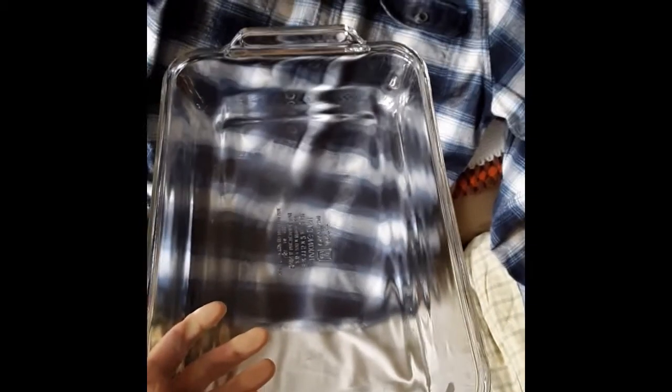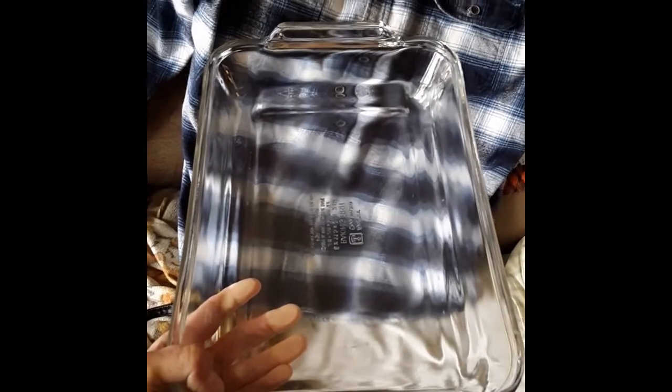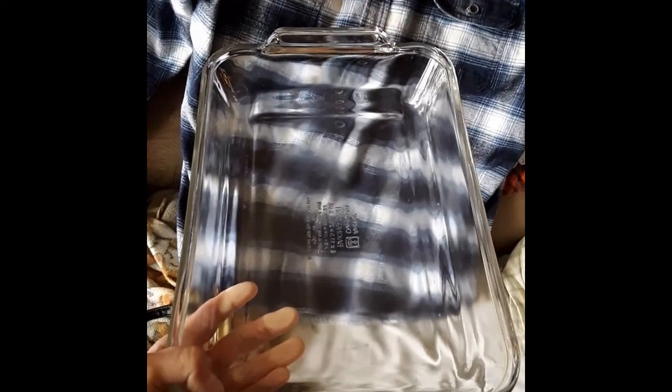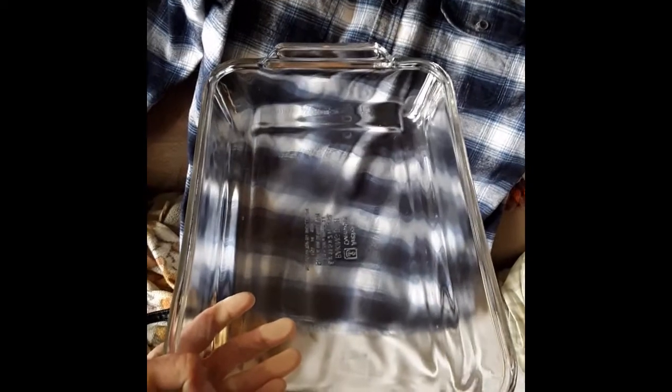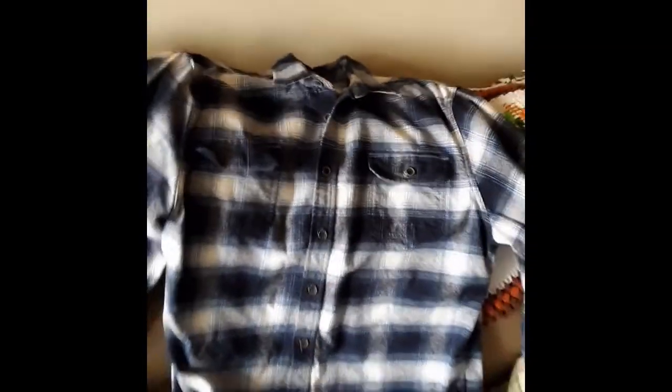I also went to the thrift store to look for a glass baking dish. I wanted a square one, but they didn't have any. They had a rectangle one for $3.95 that's not real big, so I figured it would work — I had a non-stick square baking dish where the coating was peeling off. I also got a flannel shirt that looks huge, but I wanted it big. It was $2.50.